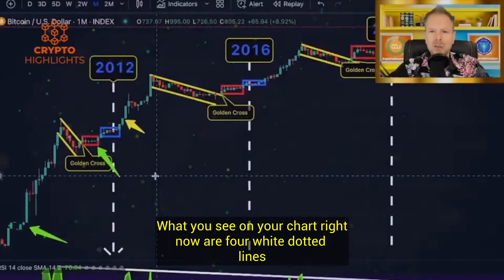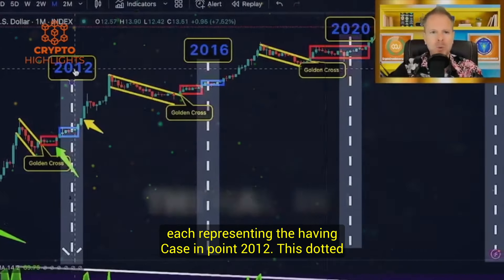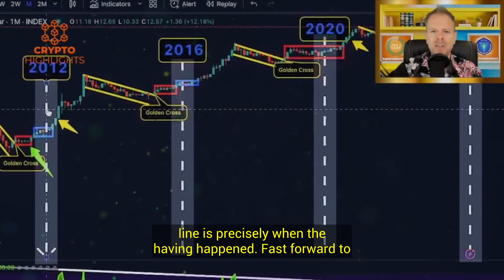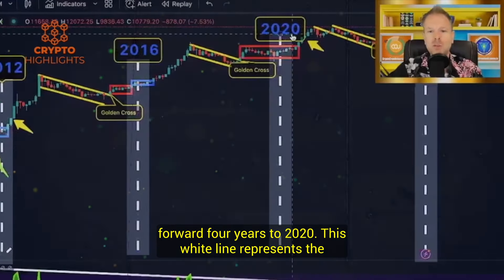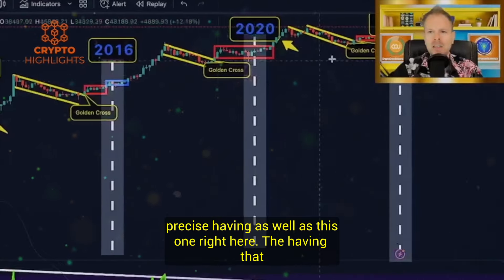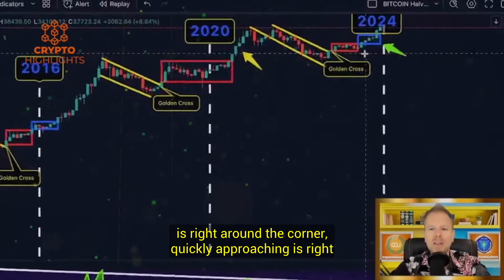What you see on your chart right now are four white dotted lines, each representing the halving. Case in point: 2012, this dotted line is precisely when the halving happened. Fast forward to 2016, this white line is exactly when the halving happened. Fast forward four years to 2020, this white line represents the precise halving as well as this one right here. The halving that is right around the corner, quickly approaching.